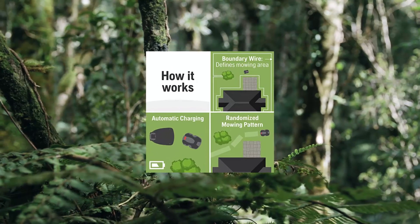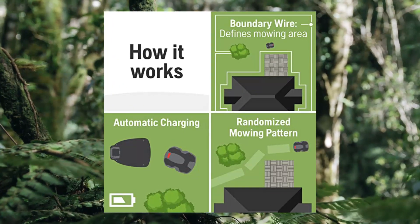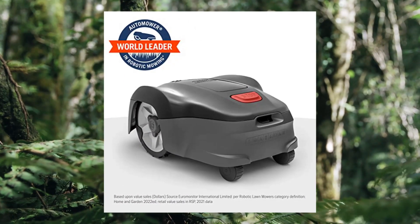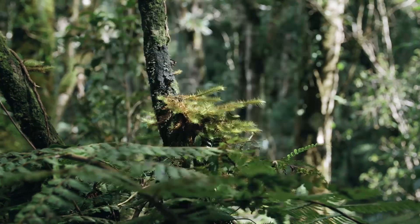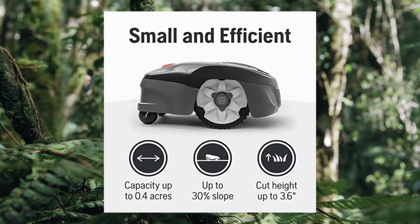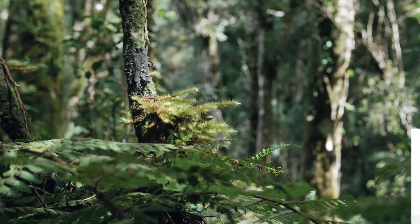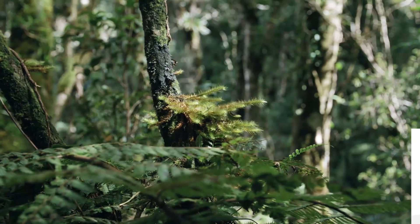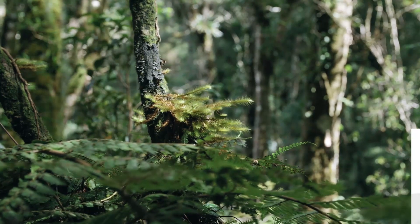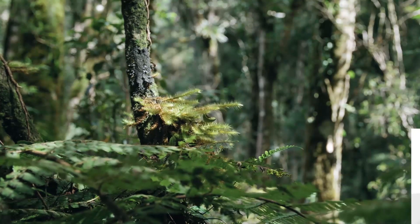Husqvarna AutoMower 115H first-generation Connect robotic lawnmower. This 4G robotic lawnmower uses smart technology from the world leader in robotic mowing, so you can have a beautifully cut lawn 24/7 at the touch of a button. Easy control from your smartphone — Husqvarna's smart technology lets you control scheduling, adjust settings, and start and stop your automatic lawnmower from your smartphone.